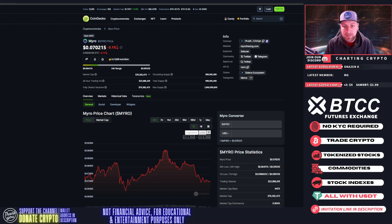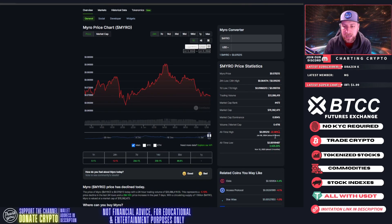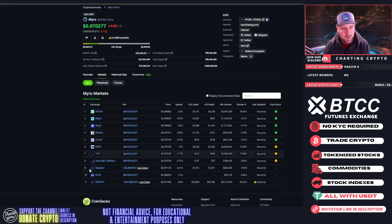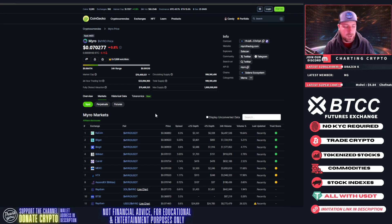Market cap 70 million, circulating supply 999 million with a 1 billion max supply. All-time high was nine hours ago and we're down 22% from that all-time high. All-time low is two months ago. Currently available on the following exchanges: KuCoin, BingX, BitMart, Maxi. With that, let's get to the price prediction and technical analysis on Myro.